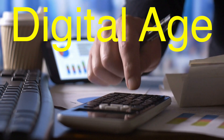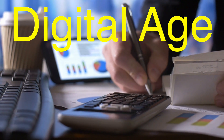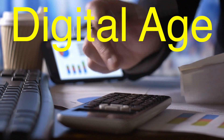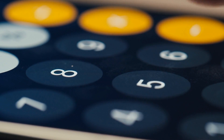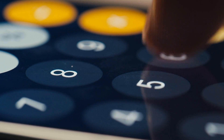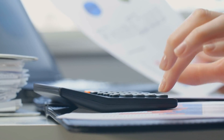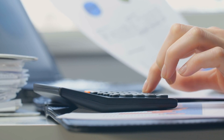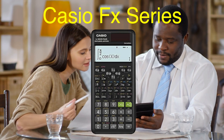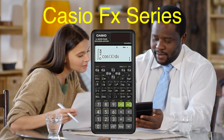As we entered the digital age, the role of the pocket calculator shifted once again. With the rise of personal computers and smartphones, calculators began to move from hardware to software. Today, most people don't carry a physical calculator — they have one on their phone or computer. Despite the ubiquity of calculator apps, the pocket calculator still exists, particularly in fields like engineering, physics, and finance. Scientific calculators like the Texas Instruments TI-84 and the Casio FX series are still widely used by students and professionals alike, offering specialized functions and reliability that smartphone apps can't always match.